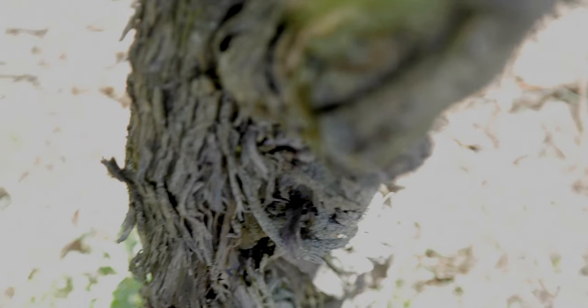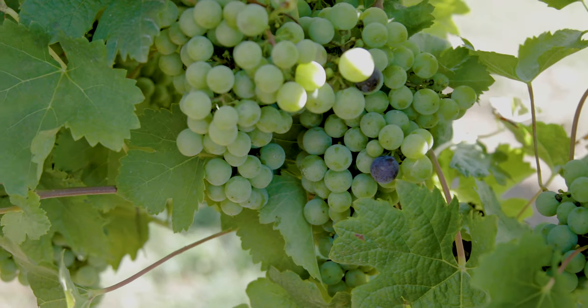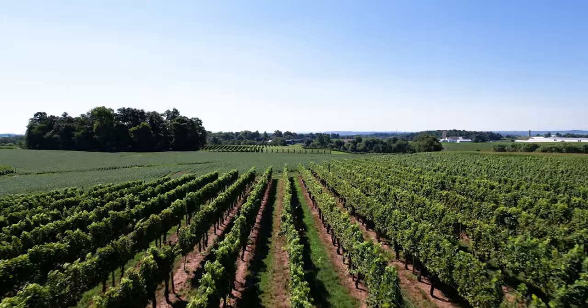After doing some more research, in 1997 we planted wine grapes and we started selling the grapes to other wineries throughout Pennsylvania. We developed a good market, a good cash crop, to take the place of tobacco.